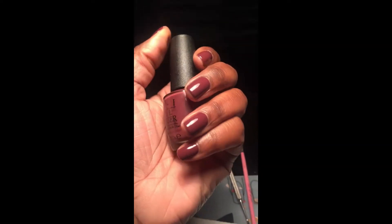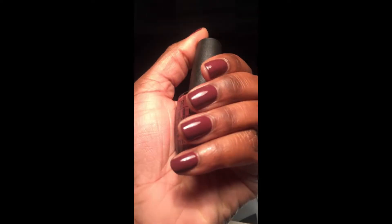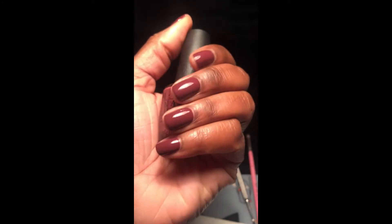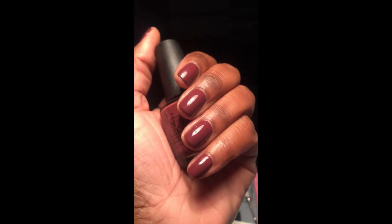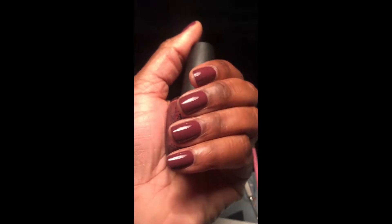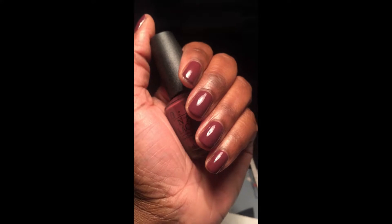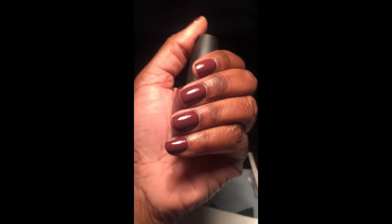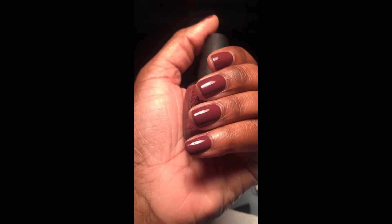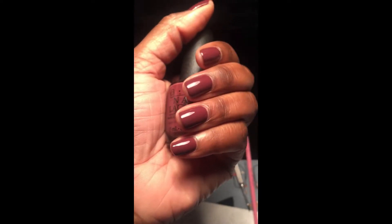What's up everybody, it's your girl V. I wanted to take a quick minute to show you guys what I'm wearing on my nails today. I was kind of hoping that my first nail-related video would have my face in there and that I would be more than just a voice behind a cell phone, but I've been having issues with lighting, so anyways, we're gonna start with this — it's gonna be a quick video.